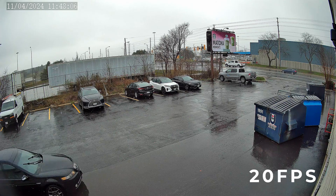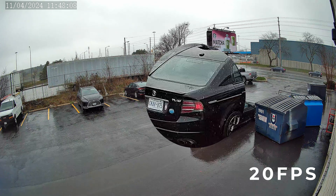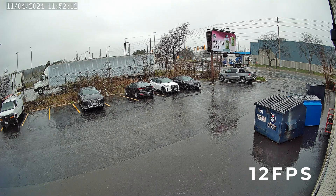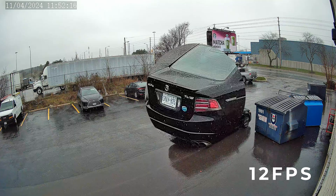At 20 frames per second, the video is not quite as smooth, but we can still read the license plate clearly. At 12 frames per second, the car travels more distance between frames and the video is slightly jittery, but the license plate is still nice and clear.